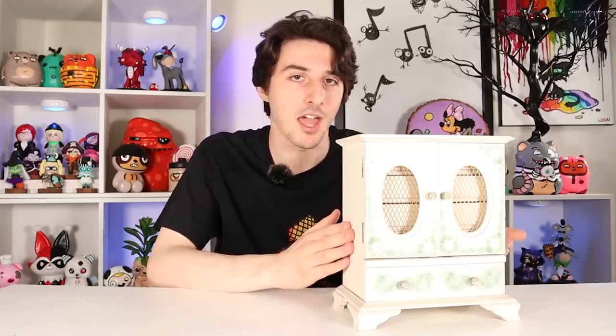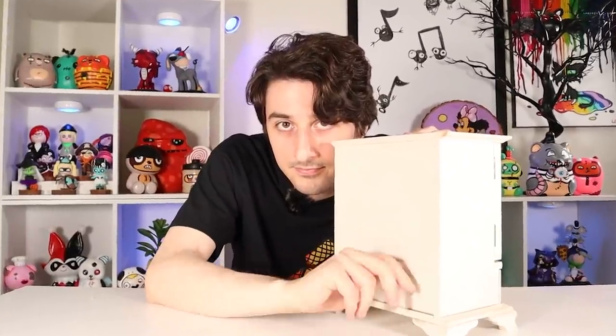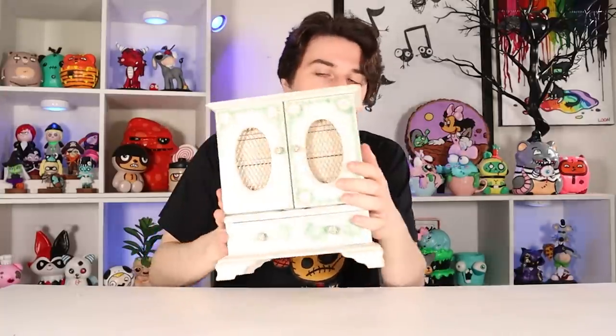But the best part about this box is that it sings. It's a music box. I love it. There's lots of storage space. There's two drawers on the bottom. Never mind, that's just one.